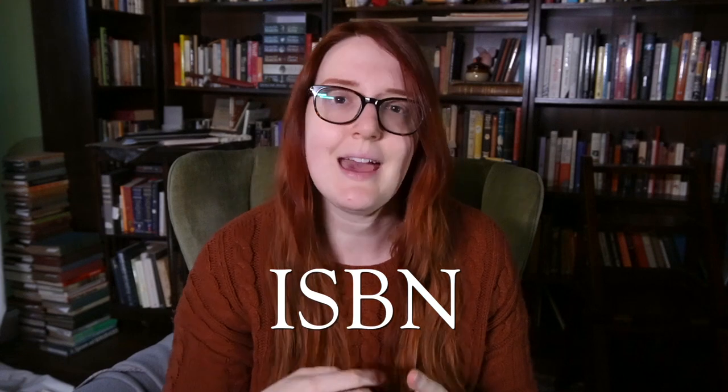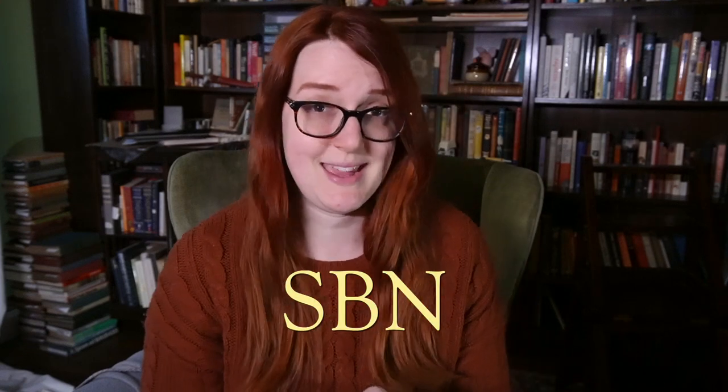As I mentioned in my last video, Book Collecting for Beginners Part 3, the ISBN had a predecessor: the SBN. The original standard book number was developed in Great Britain only a few years earlier and featured only nine digit numbers, whereas the ISBN now contains either 10 or 13 digit numbers.